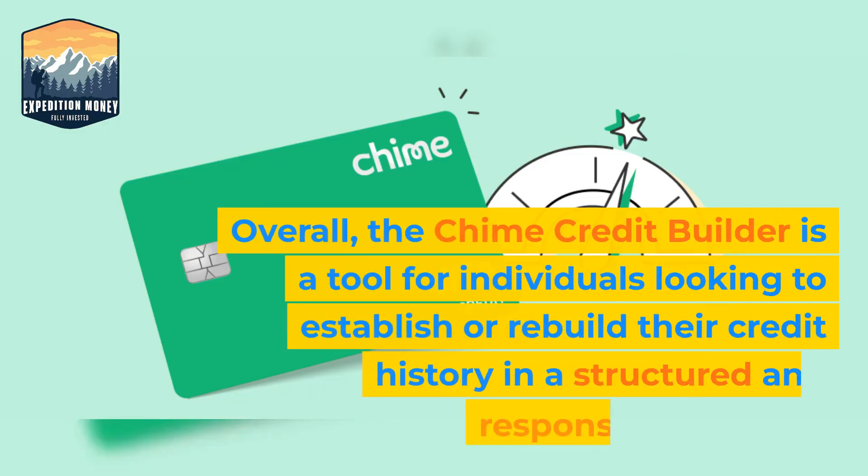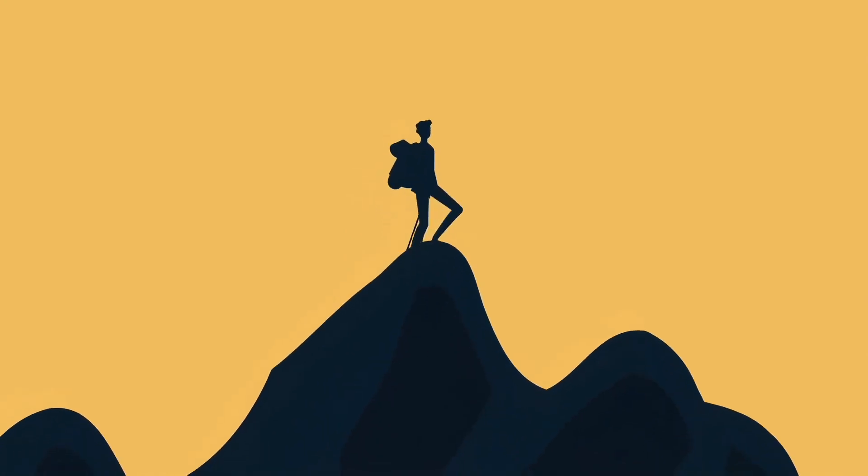Overall, the QIIME Credit Builder is a tool for individuals looking to establish or rebuild their credit history in a structured and responsible manner. For more information, visit the QIIME website.